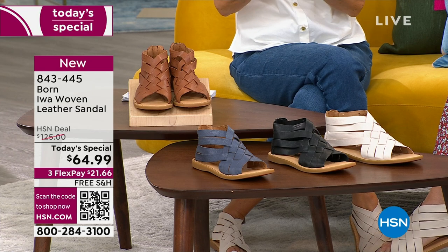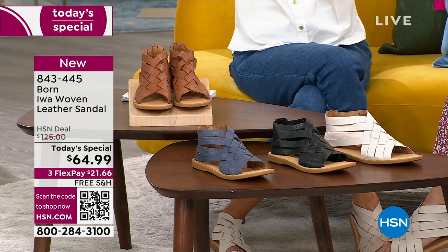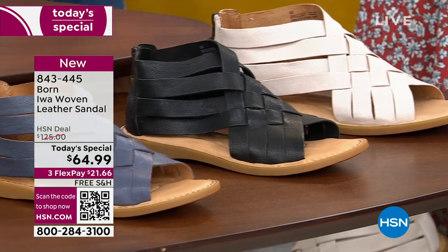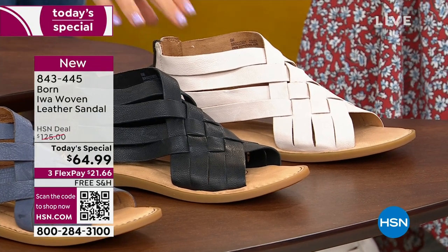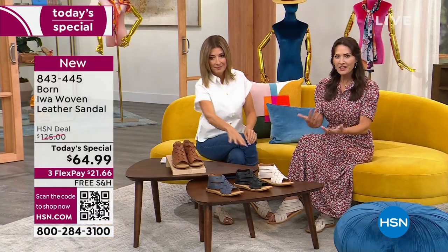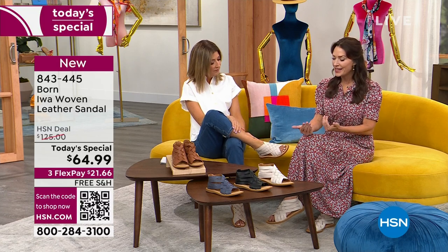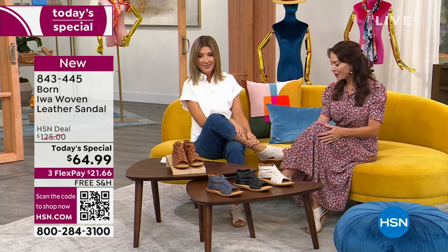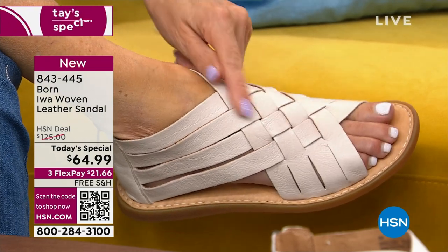Next to the navy we have black — the all-go-to classic black. And then this beautiful white shade is just a little bit off-white. I like to say it's bone or a porcelain color — it's not a bright optic white. The great thing about this white is it kind of picks up the tonality of what you're wearing, so it's a shade-shifter. It's just a great light neutral.